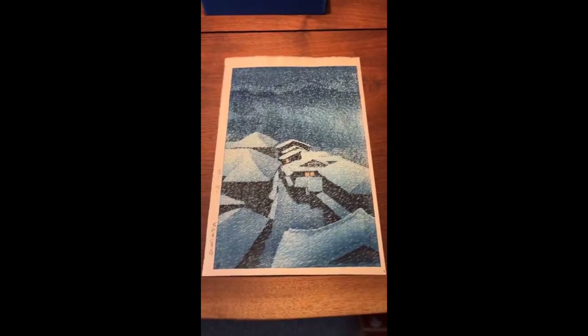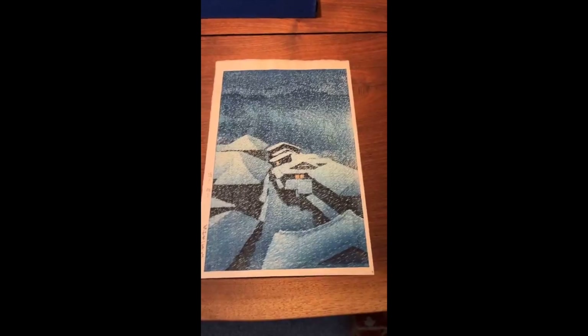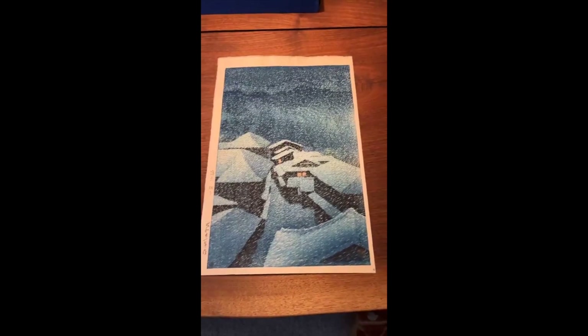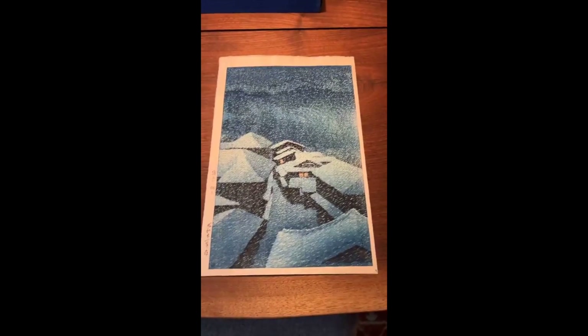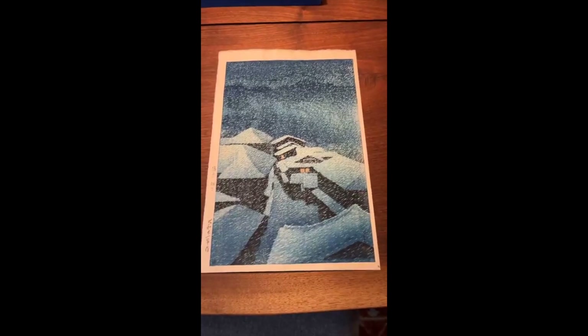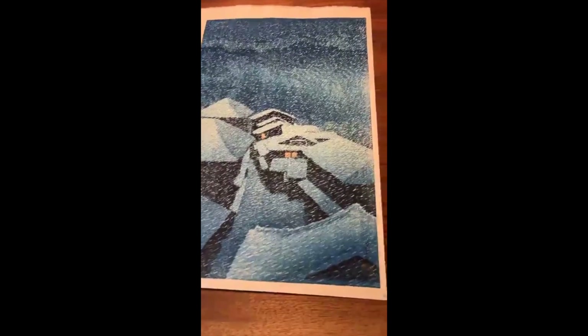This print is known in two different versions: a dark blue version, which this is, and a lighter, more gray impression where the blue is not as pronounced. Of the two, I love this version — this is my favorite. Blue happens to be one of my favorite colors as well.